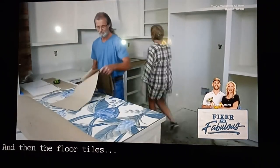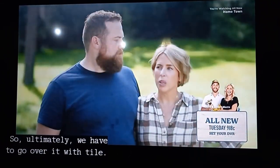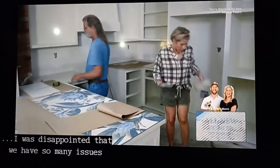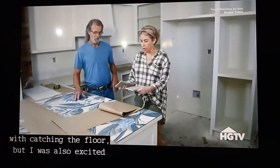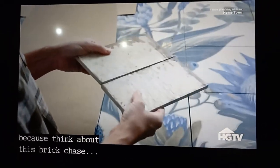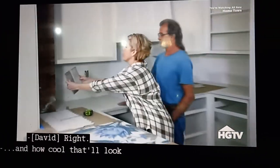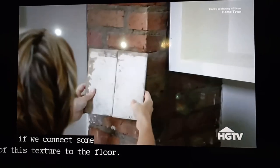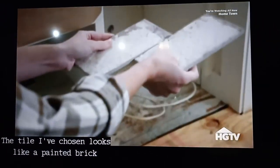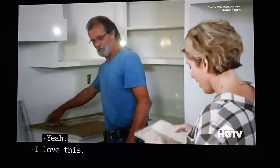And then the floor tiles — the floor was in worse shape than we thought. So ultimately we have to go over it with tile. I was disappointed that we have so many issues with patching the floor, but I was also excited at the possibility of using this floor tile, because think about this brick chase and how cool that'll look if we connect some of this texture to the floor. The tile I've chosen looks like a painted brick that's very weathered. The brick floor is going to look great. I love this.